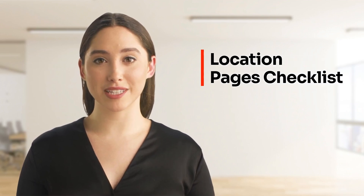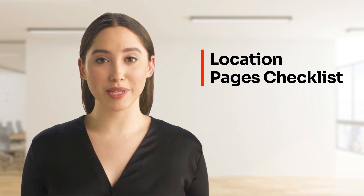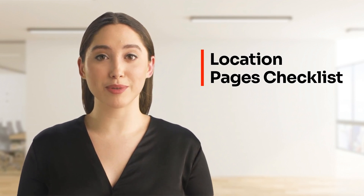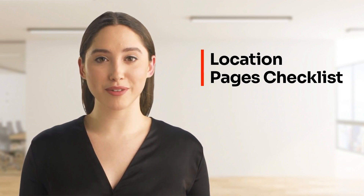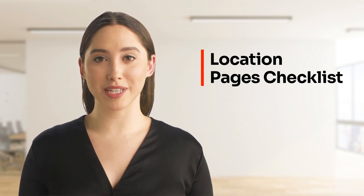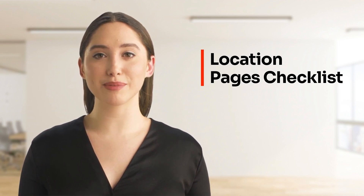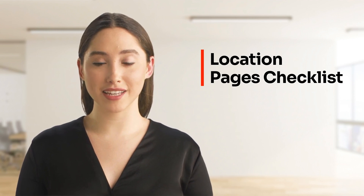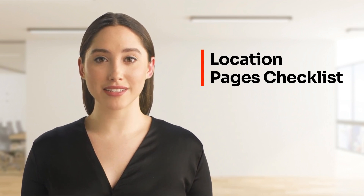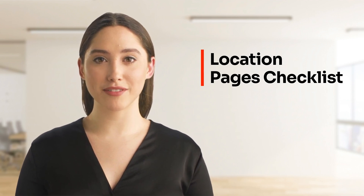Hey crushers, how's it going? We know that it has become increasingly difficult to get your location pages indexed on Google. That's why we have created an extensive step-by-step checklist to help you audit, create, and optimize your location pages. Our GMB Crush location pages checklist provides best practices for optimizing and managing your local money site, so you can avoid indexing issues and maximize your ability to rank even without an active Google Business Profile.